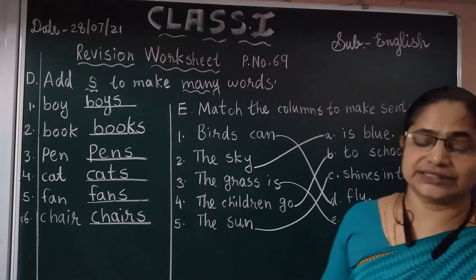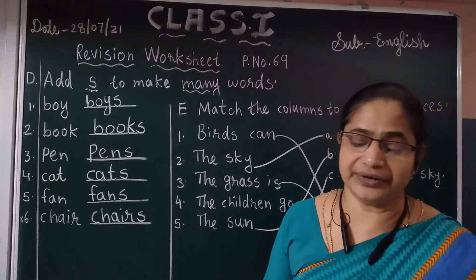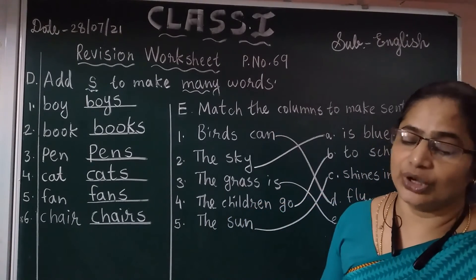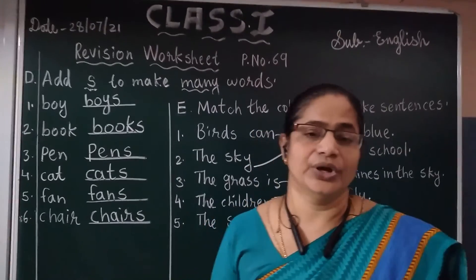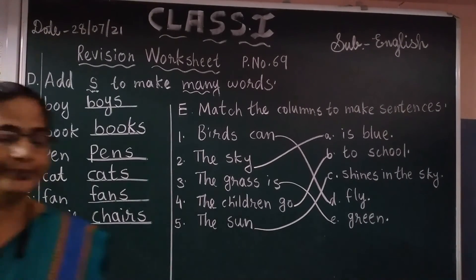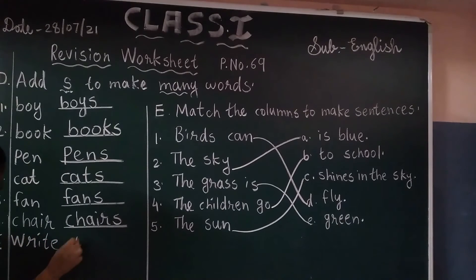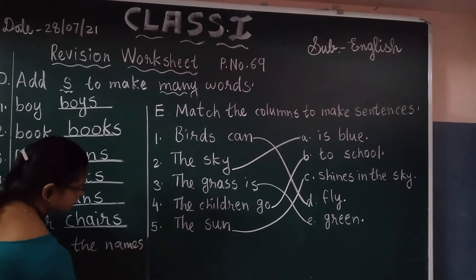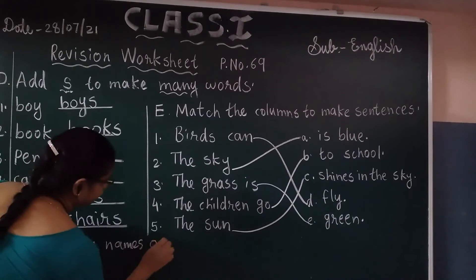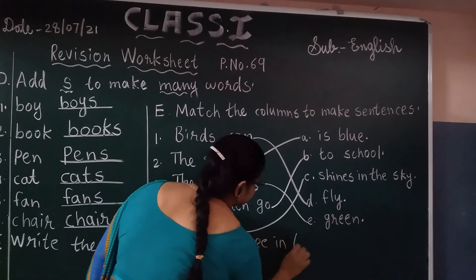Now, exercise D — in your textbook, pictures are already given. First you have to see the picture and write the name of that picture. You can write the name under the picture. Write the names of what you see in these pictures.